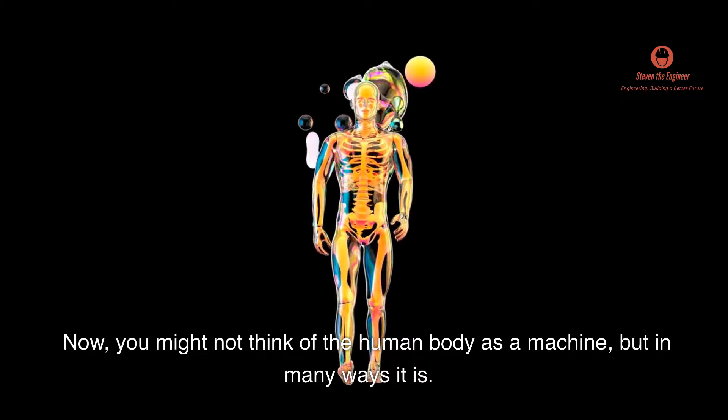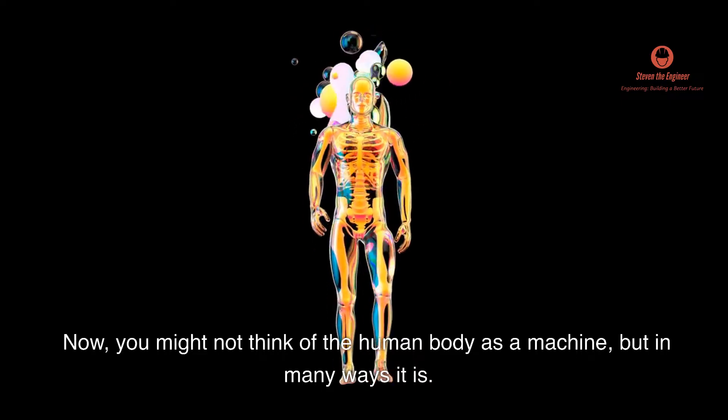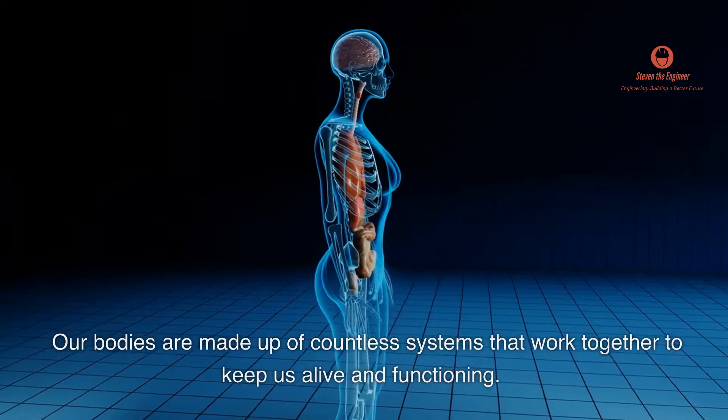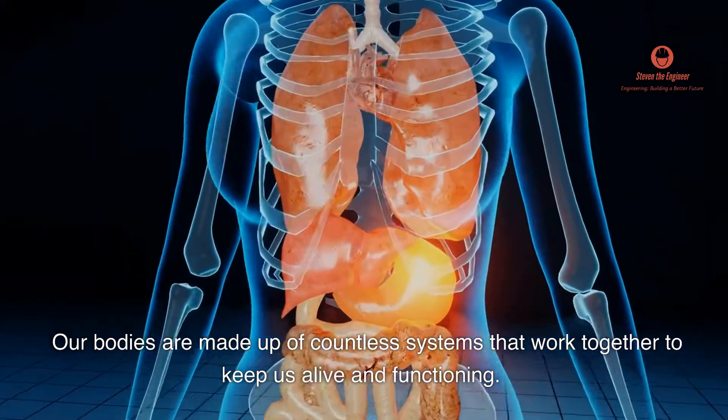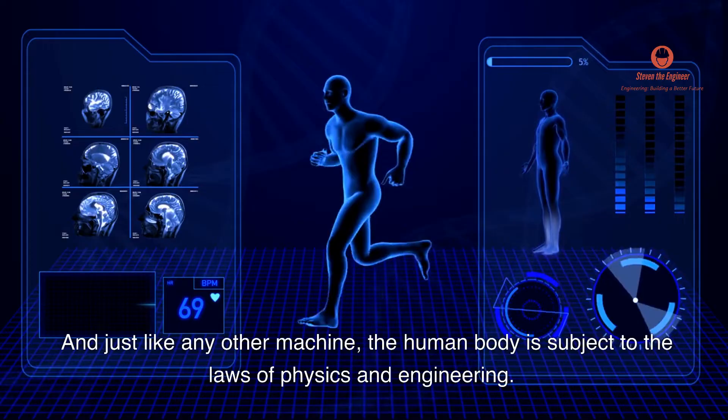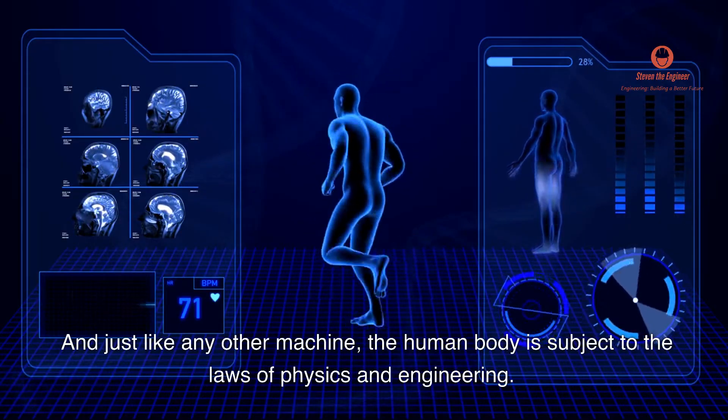You might not think of the human body as a machine, but in many ways it is. Our bodies are made up of countless systems that work together to keep us alive and functioning. And just like any other machine, the human body is subject to the laws of physics and engineering.